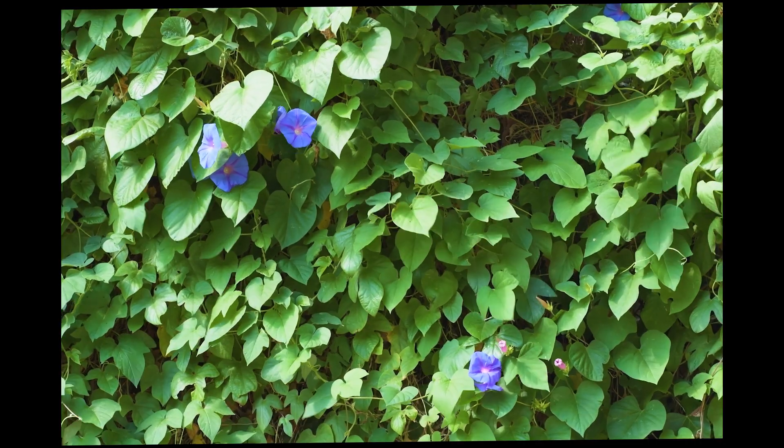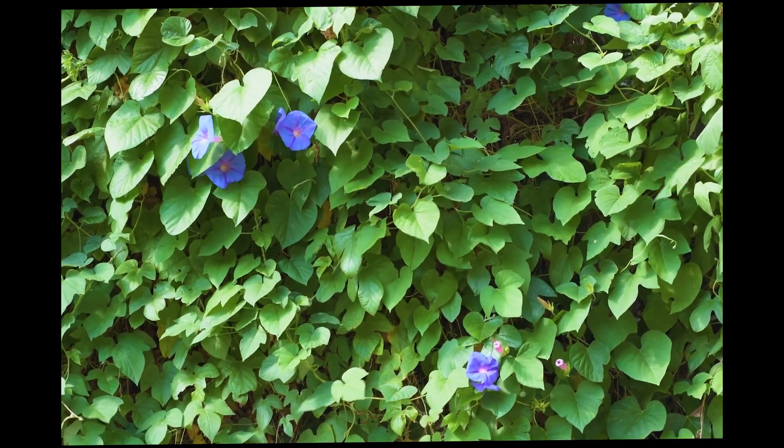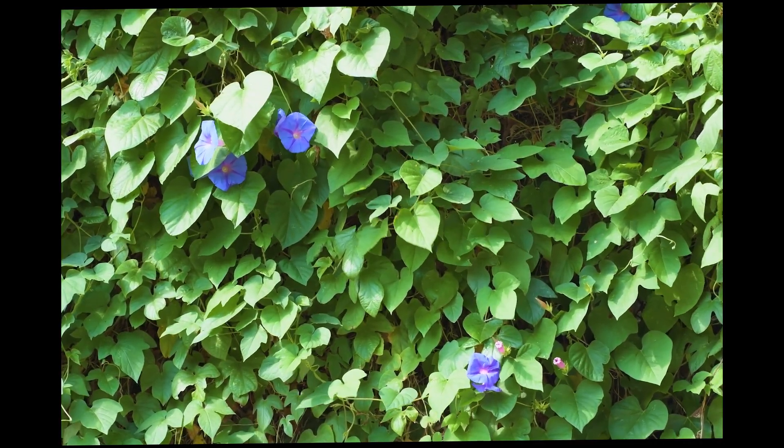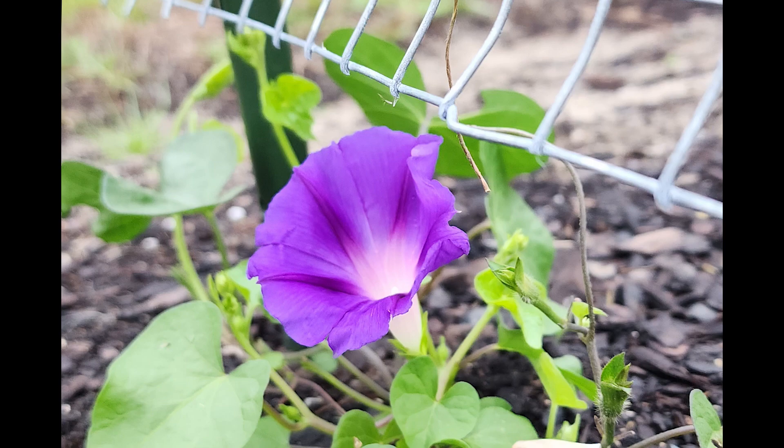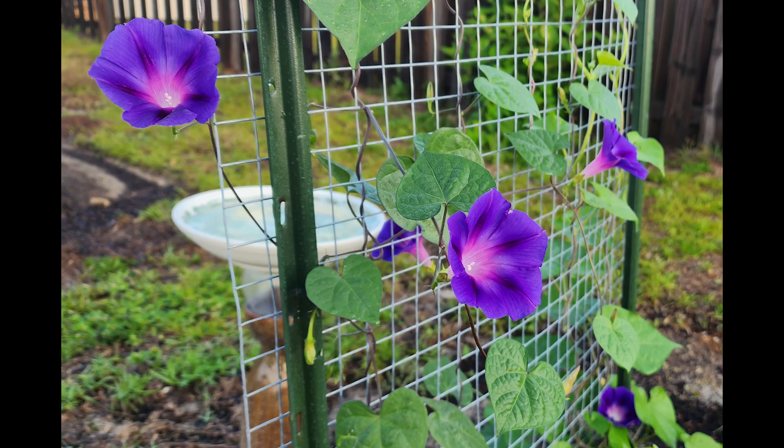Morning glory plants are fast growers, often reaching impressive heights within a short period of time. I've directed my morning glory to climb in one direction just to come out an hour later and it's moved back to its original spot — sneaky bugger! Their lush foliage and intricate vines make them a favorite among gardeners and nature enthusiasts alike.